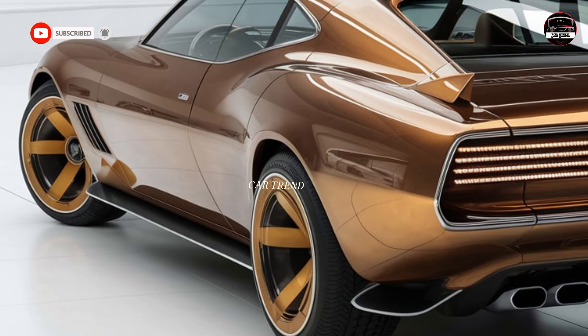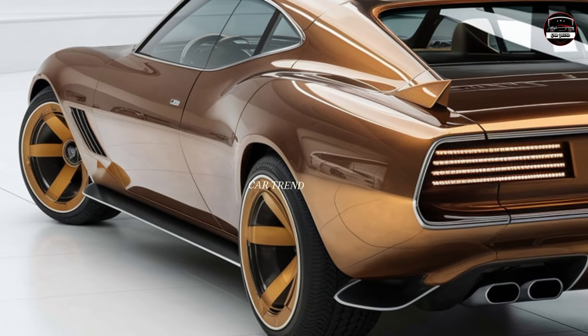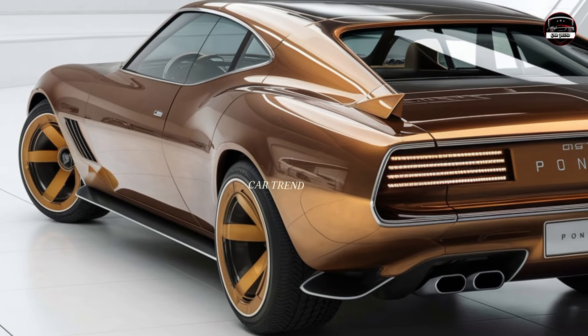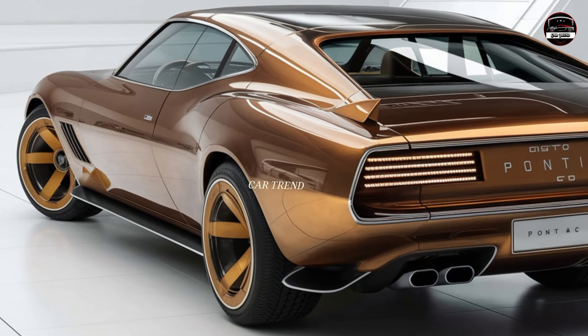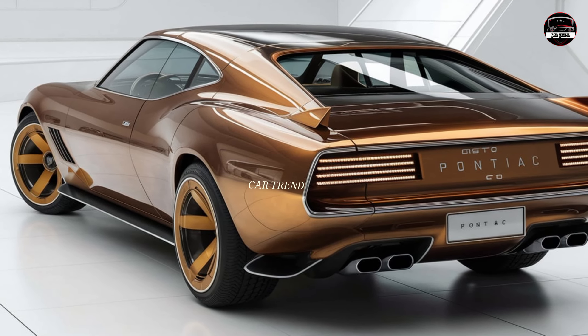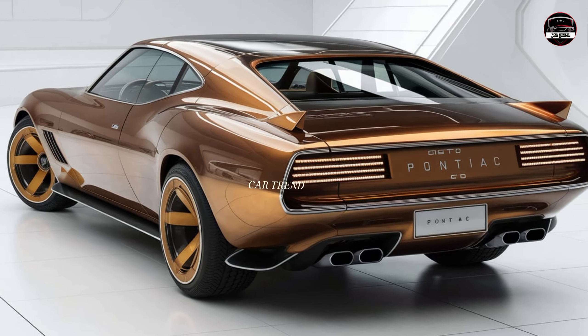With a 0 to 60 time of just under 4 seconds, this car is ready to deliver a thrilling experience every time you get behind the wheel. The interior matches the energy of the outside — it's both sporty and refined, with premium materials like leather seats and aluminum accents.